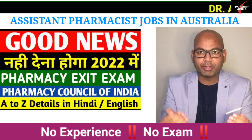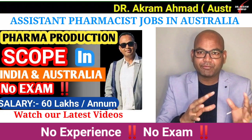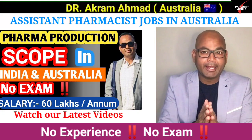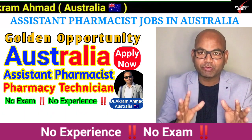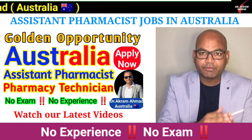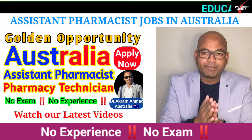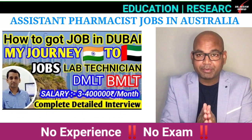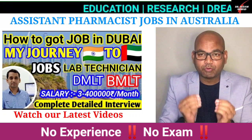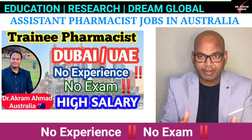Hi everyone, welcome to my another video. Today's video is about the assistant pharmacist job in Australia, and there's very good news if you are an Indian citizen. Whether you did your diploma in pharmacy, B.Pharm, Pharm.D, or M.Pharm — whatever your qualification in pharmacy — you can come to Australia and work, and there is no need to write any exam.